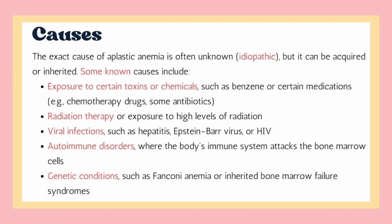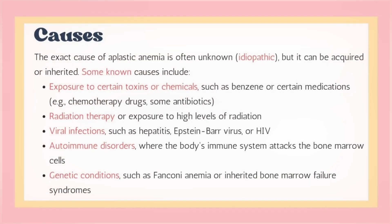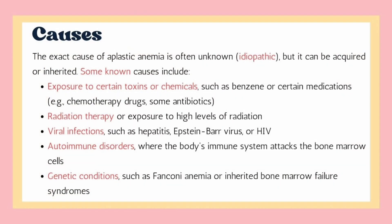The exact cause of aplastic anemia is unknown, but it can be acquired or inherited. Some known causes include exposure to certain toxins and medications, radiation therapy, certain viral infections, autoimmune diseases, and different genetic conditions.